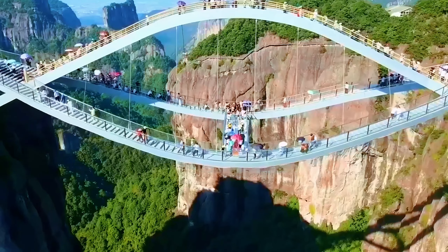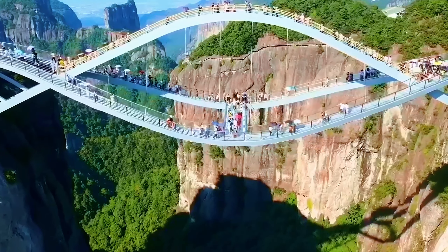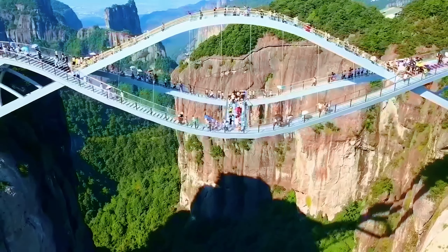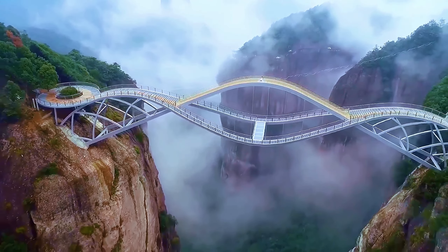This is one of the most interesting points of the bridge — you are both very high from the ground and the surface you step on is made of glass. You really need to be very brave to walk on it. Built in 2020, the bridge has become the most popular tourist attraction in the region.